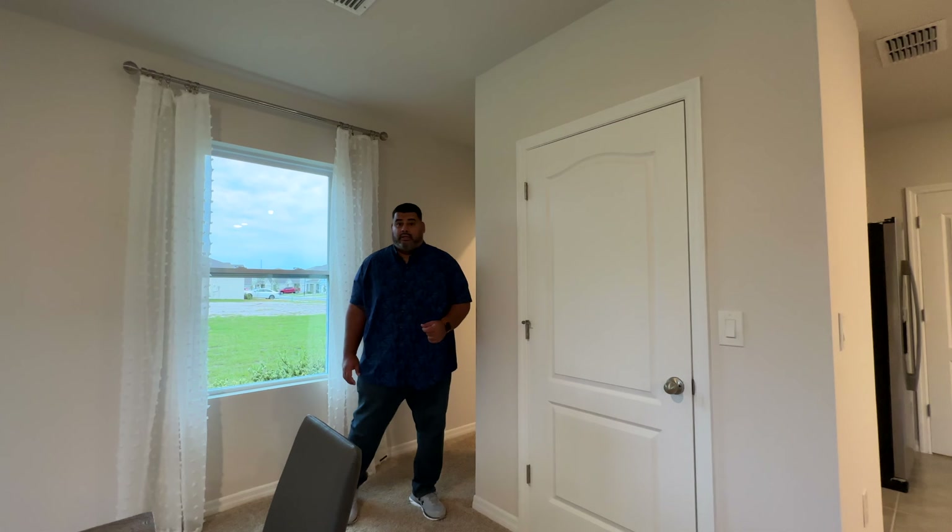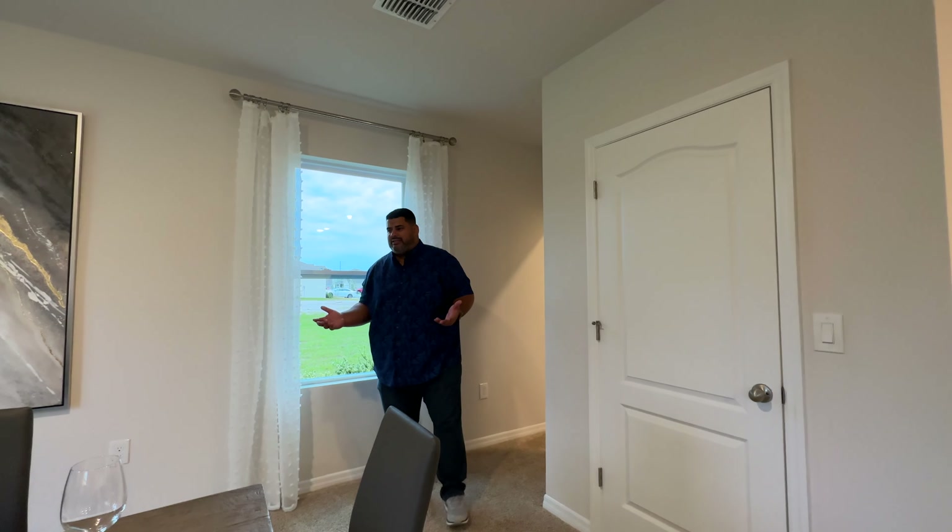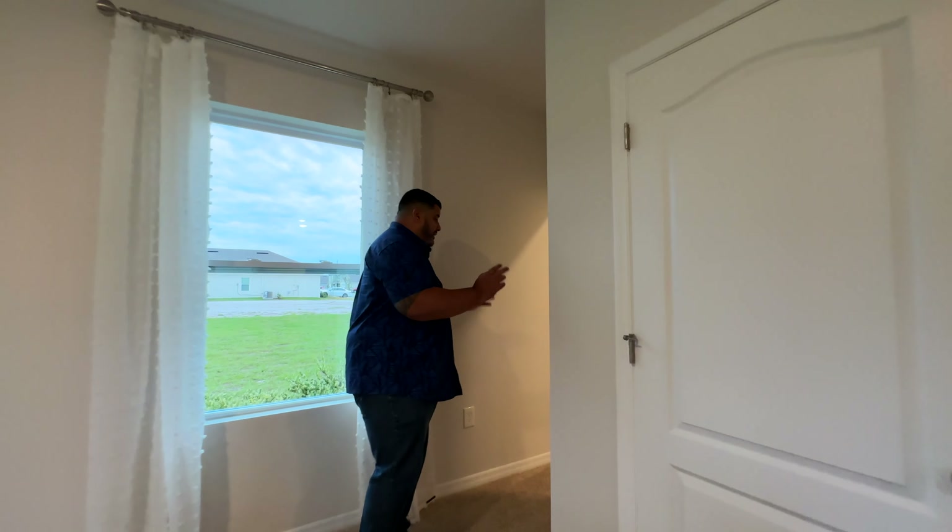Back inside, there's another sweater closet here. You can make it another pantry, a storage closet, or put your board games in there for game night. We also have a small powder room here.